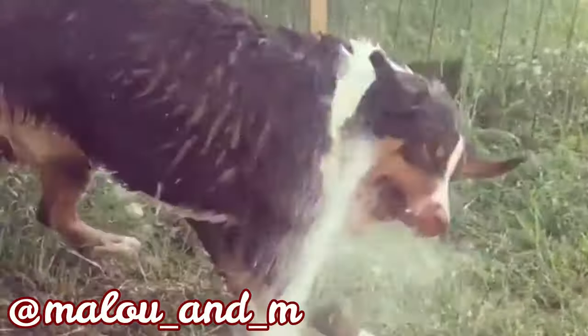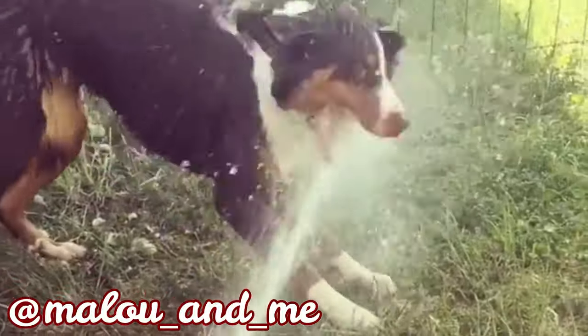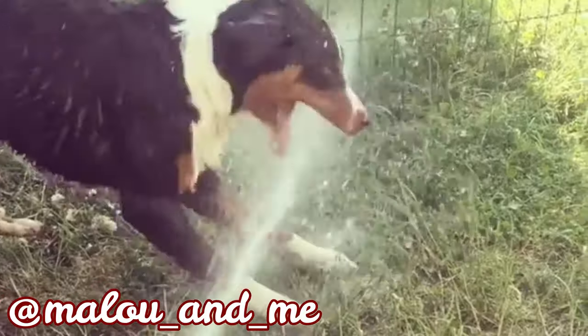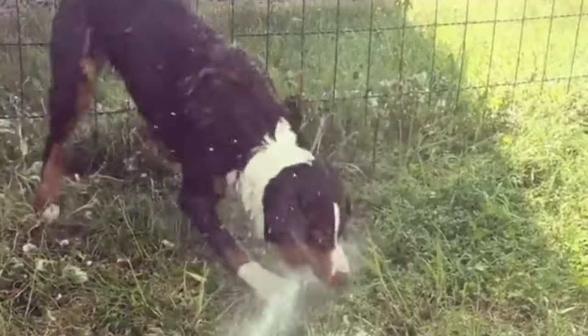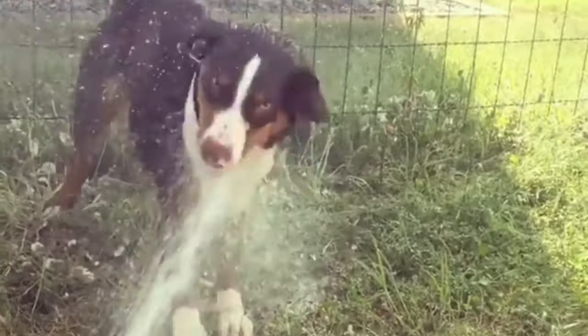I would love to thank Smelo for letting me use its photos and videos. If you like the Appenzeller Sennenhund and you would love to see more of them, definitely check out its Instagram profile — link is in the description.